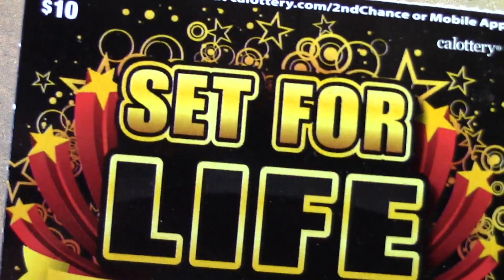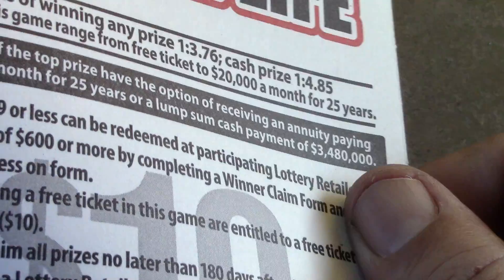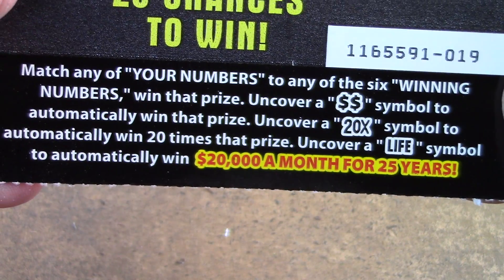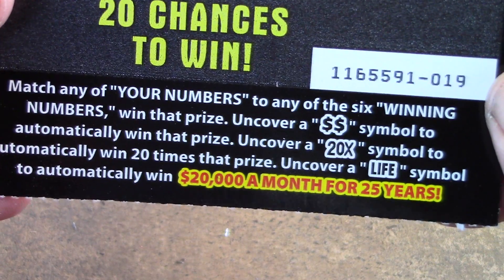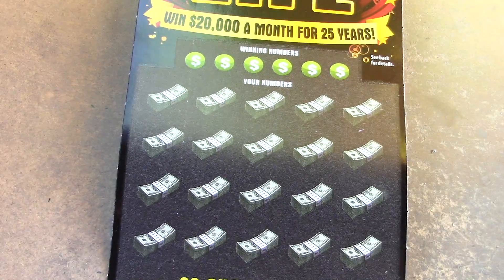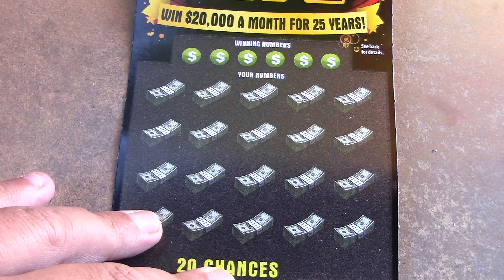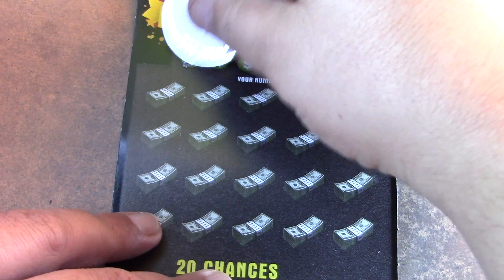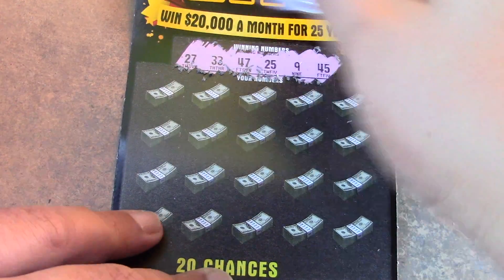Let's go on to the set for life ticket, the $10 version, ticket number 19. Odds are 1 in 3.76 for a ticket prize, 1 in 4.85 for a cash prize. It's a matching numbers game. The double dollar sign is a win symbol. The 20x multiplier means you win 20 times the prize. And that life symbol is what we're really looking for — $20,000 a month for 25 years. How amazing would that be to find it live?